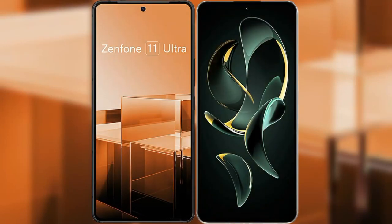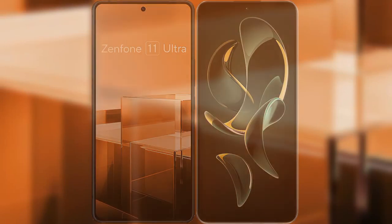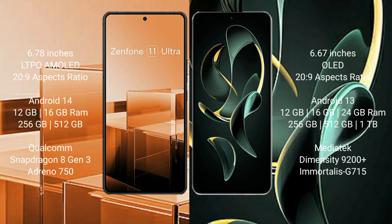I will compare the new Asus Zenfone 11 Ultra with Redmi K60 Ultra. Asus Zenfone 11 Ultra comes with a 6.78-inch LTPO AMOLED display. Redmi K60 Ultra comes with a 6.67-inch OLED display. Both phones feature a 144Hz refresh rate.